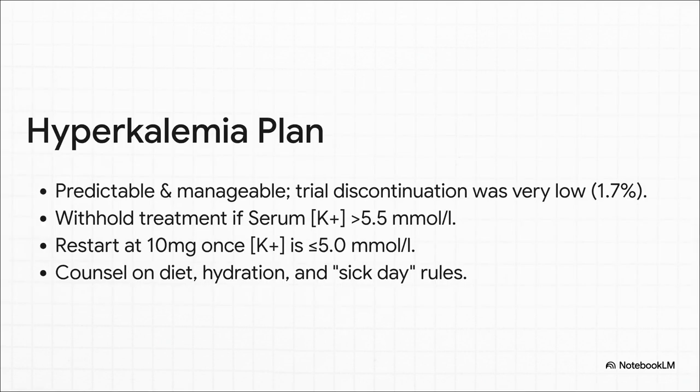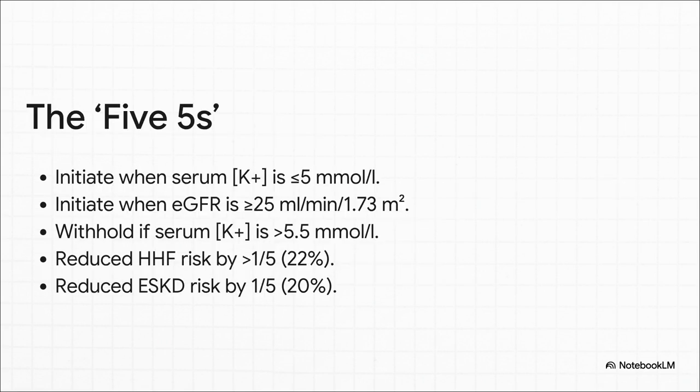Now let's talk about hyperkalemia, because it's obviously the main thing we think about. The data really suggests we should view it as a manageable parameter, not an absolute barrier. Discontinuation in the big trials was very low — just 1.7%. The management protocol is simple: if potassium goes above 5.5, you withhold treatment; once it comes back down to 5.0 or less, you can safely restart at the 10 mg dose. To make this easy to remember in a busy clinic, use the 5-5s framework: initiate when potassium is ≤5.0, withhold if it rises above 5.5. And remember the outcomes — it reduces the risk of both heart failure hospitalization and end-stage kidney disease by more than one-fifth.